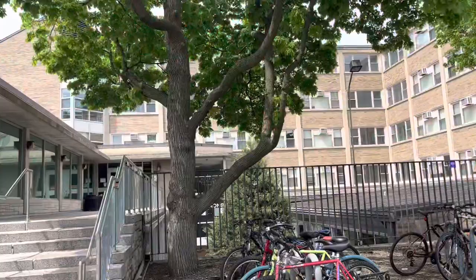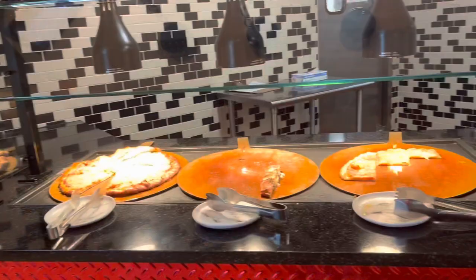Next up we have Elder dining hall, which is the most northern dining hall on campus. It really gives off restaurant vibes with the booths and the low lighting. It also has a red and black theme going on, which I really like, and the food here tends to be pretty good.